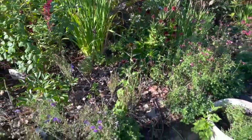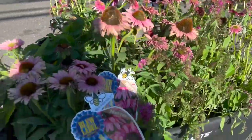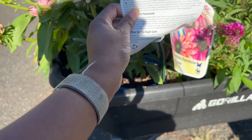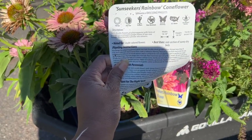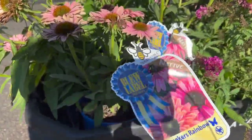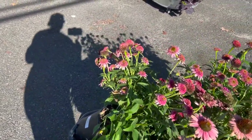To go out here I got an echinacea called Sun Seekers Rainbow coneflower. This one gets about 24 inches tall and 18 inches wide with semi-double flowers of pink magenta with hints of orange. I have two of those.